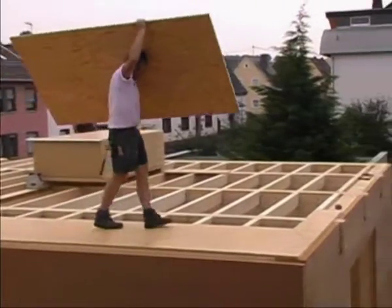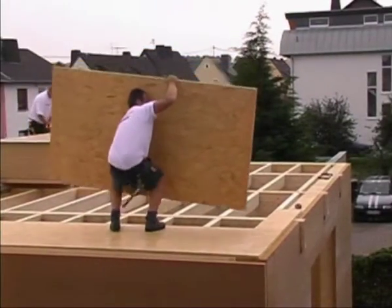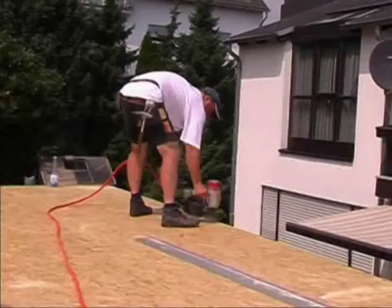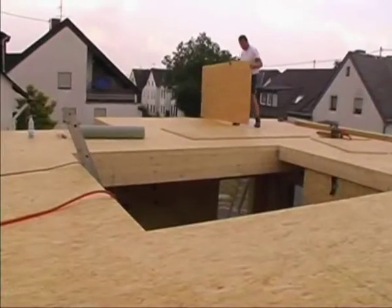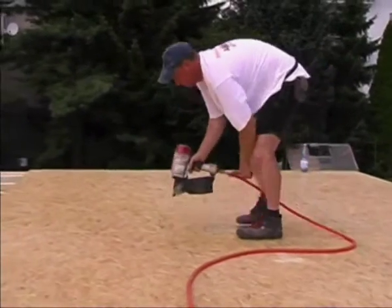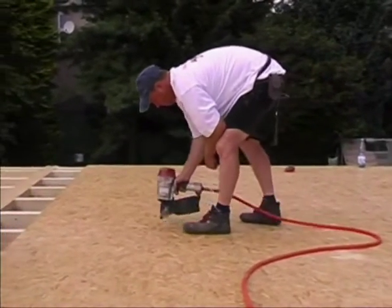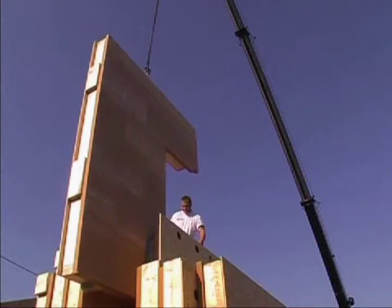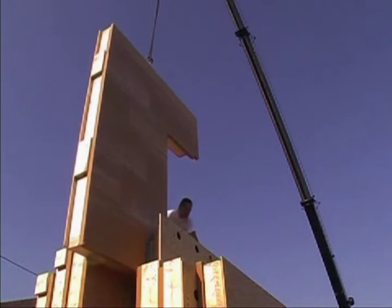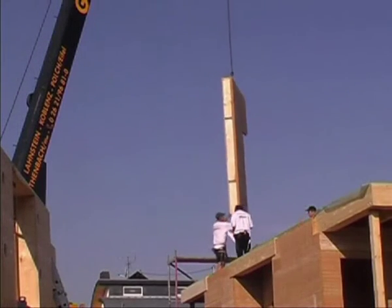Now OSB panels are laid on the beams and attached. They have load bearing and stabilizing functions and serve as the base for a wide range of different floor structures. Argipan OSB is especially well suited for ceiling panels, because the orientated wood strands in its surface layers impart great strength and rigidity.